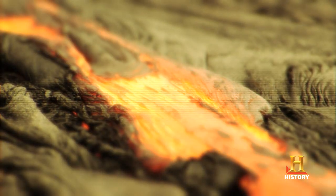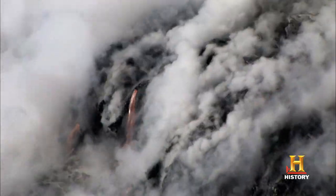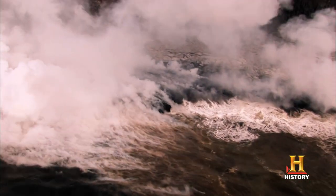Once the magma reaches the surface, it becomes lava. Volcanoes don't have to be mountains — wherever lava is leaking through the Earth's crust is considered a volcano. So the majority of volcanoes are actually underwater. We just don't see them, so we don't think about them very much.